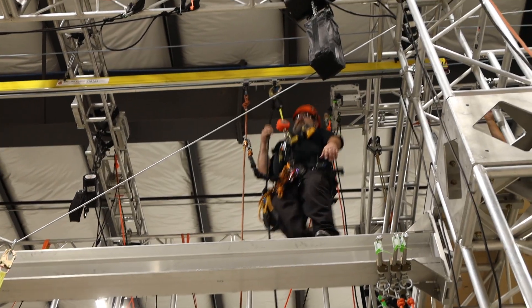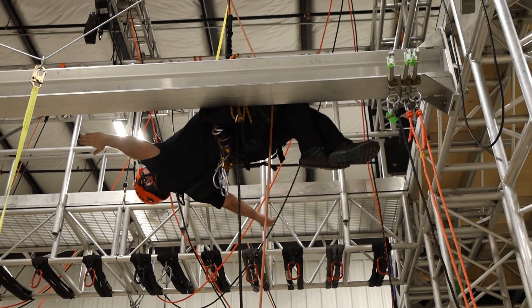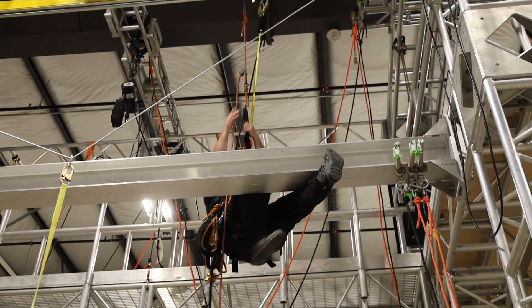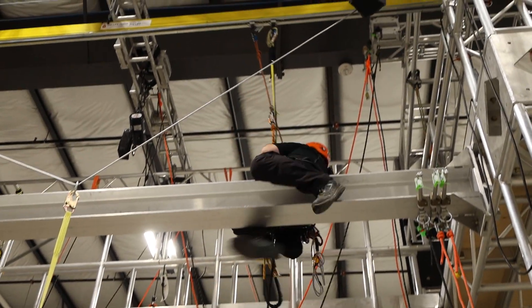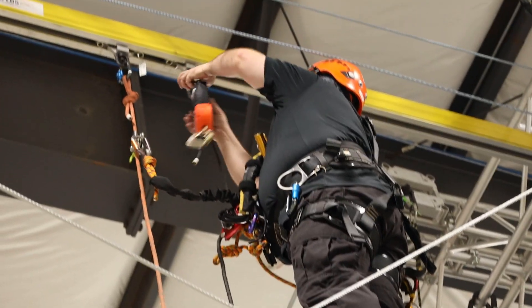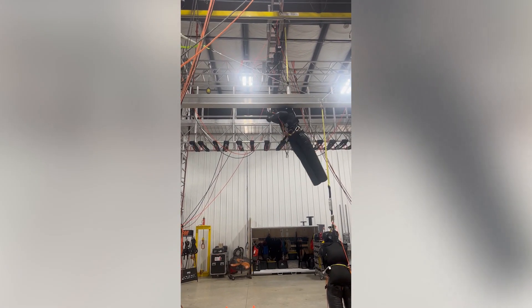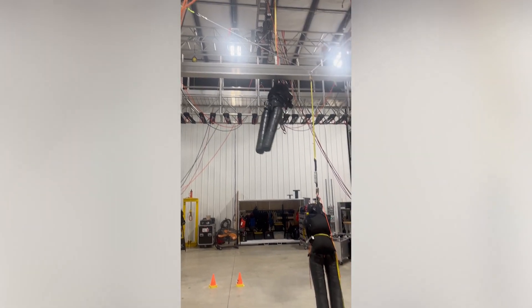Unilife also increases the potential for self-rescue by limiting free fall and deceleration distances. The trolley braking system reduces uncontrolled lateral motion, which positions the fallen worker closer to the area they fell from, making it easier to access the platform and perform a self-rescue. With most wire rope systems, the fallen worker will be too far below the walking or working surface to perform self-rescue.